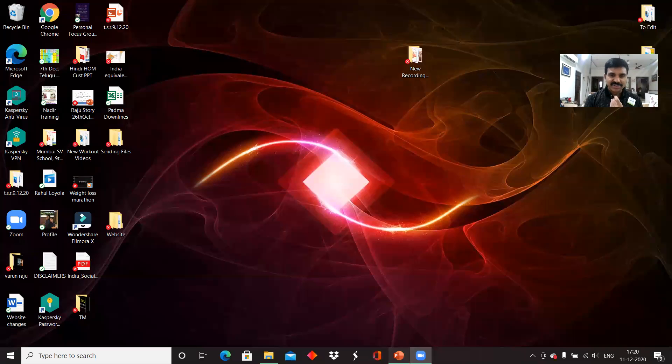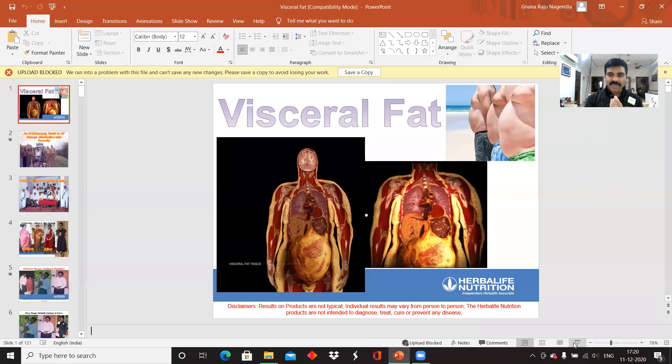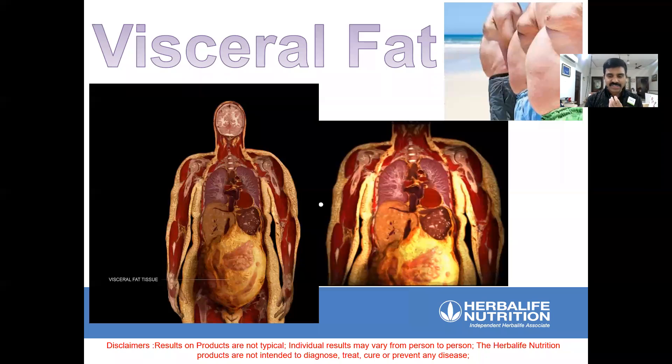I'm very proud and happy to present this video on visceral fat — what exactly visceral fat is and how it all works out. Let me explain about visceral fat and its connection to obesity.